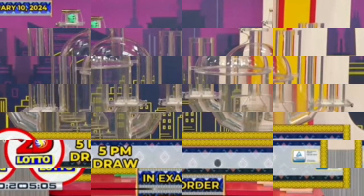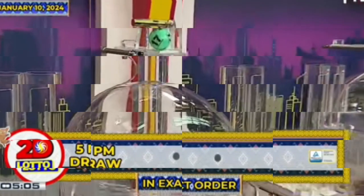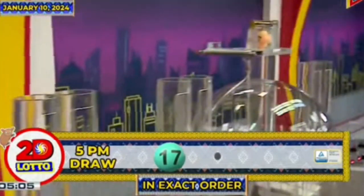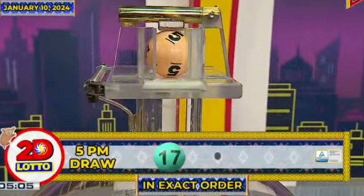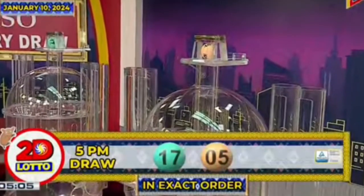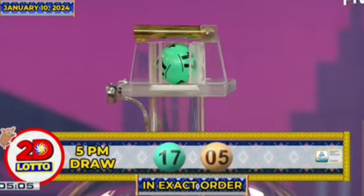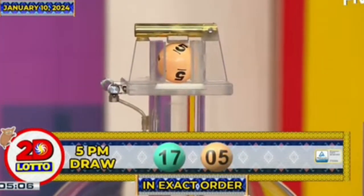There you have it, our 2T Lotto winning combination. For the first number we have, 17. And the second number is, 5. Our 2T Lotto winning combination for the 5PM draw is 17 and 5, in exact order.